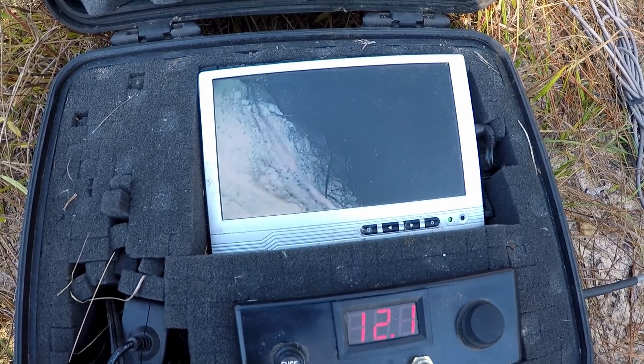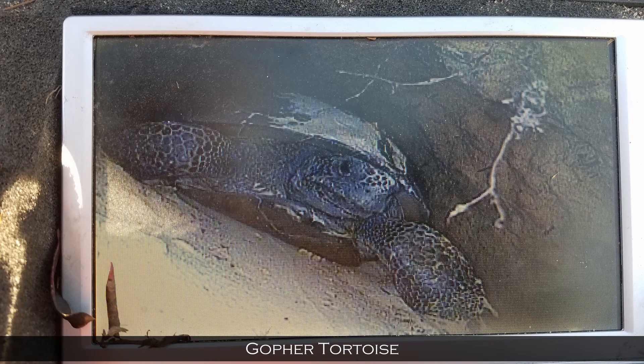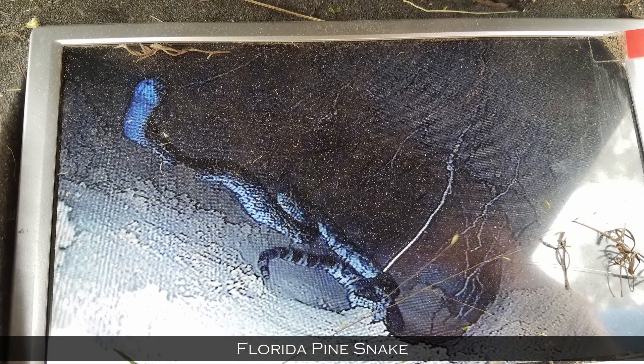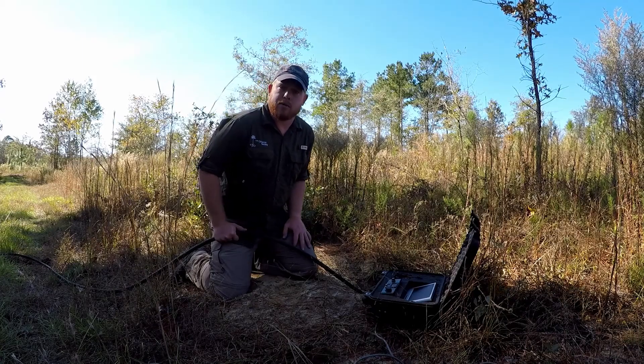This is a very beneficial tool, and we see a lot of snakes this way. Of course we see tortoises quite frequently. But we also detect other things — we detect other snakes, we will even see amphibians such as toads, small mammals, rodents, and even larger mammals such as possums or armadillos.